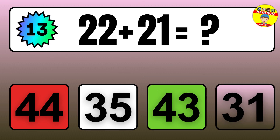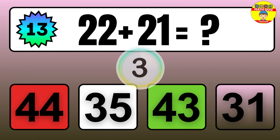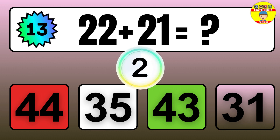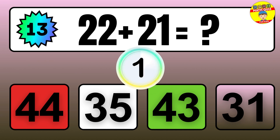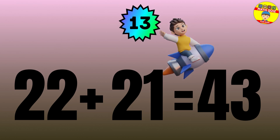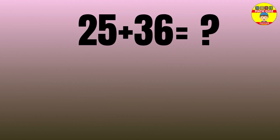Question: 22 plus 21 equals what? The answer is 22 plus 21 equals 43.